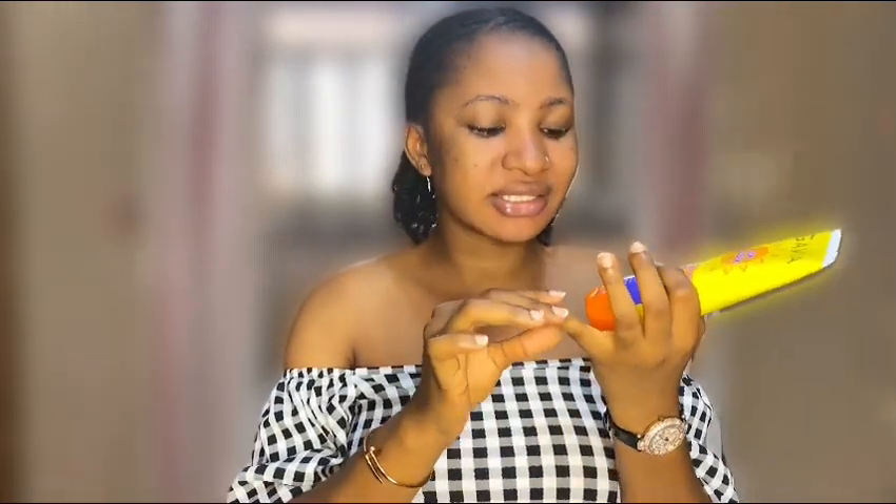Can you see how effortlessly this absorbs into my skin leaving no white cast? Let me come closer so you guys can actually see it. It absorbs into my skin so well — no white cast, nothing — and I am protected from harmful sun radiation. This Gavia sun block is why I said it's the best for me. If you're looking for a good sun block that doesn't leave a white cast, I recommend you go for the Gavia sun block.